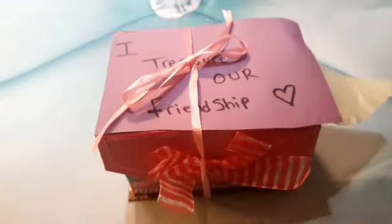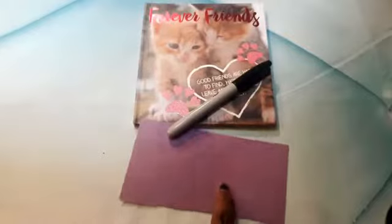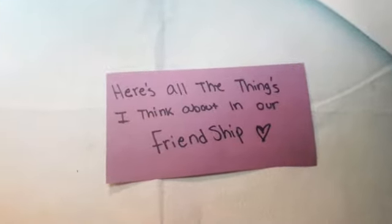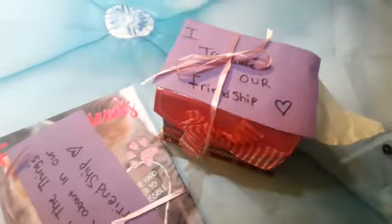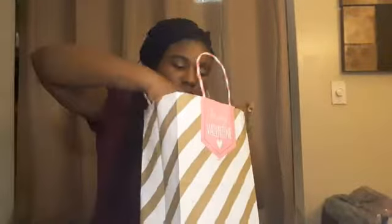So cute — your friend is going to love this, and it's so inexpensive and easy. For the book, you're just gonna need some paper and a Sharpie, and then we're just gonna write 'Here's all the things I think about in our friendship.' I'm just gonna put this on top of the book and wrap it around with some ribbon. Now I'm just putting all the goodies inside this cute little gift bag.